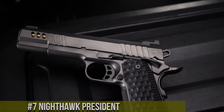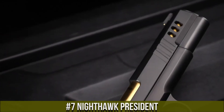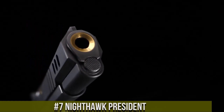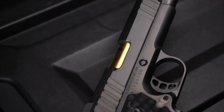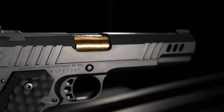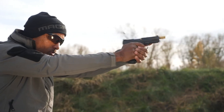Number 7: Nighthawk President — the pinnacle of luxury and performance in the world of 1911 handguns. This exquisite masterpiece exemplifies the craftsmanship and attention to detail that Nighthawk Custom is renowned for. The President boasts a handcrafted steel frame and slide, meticulously fit to perfection for unparalleled accuracy and reliability. Its smooth and crisp trigger pull ensures precise and consistent shots, while the custom grips provide a comfortable and secure hold.